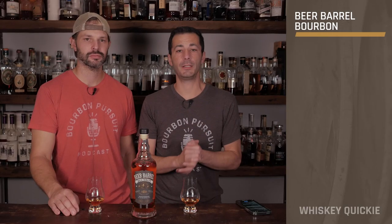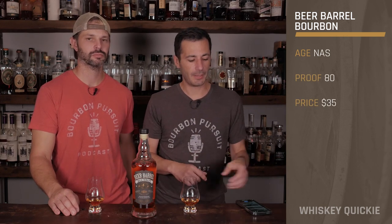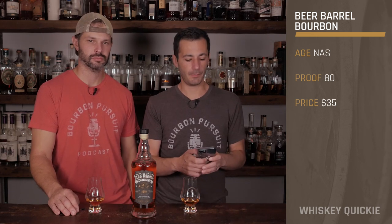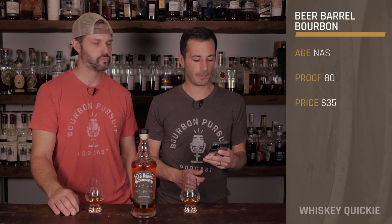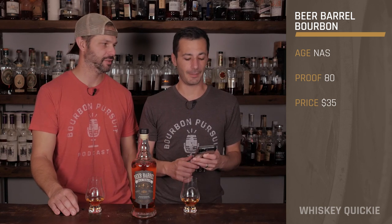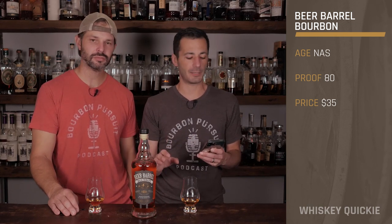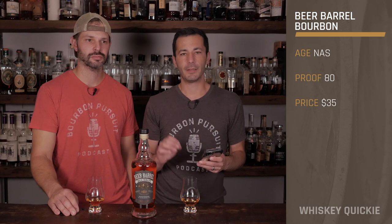Welcome back to another whiskey quickie. Today we're taking a look at somebody who went from beer into the whiskey side of the house — this is New Holland's Beer Barrel Bourbon. Are you a big fan of New Holland's Dragon's Milk? Yeah, I love that stuff, it's good stuff. And this has a big tie into it. This is an 80 proof bourbon that has been distilled by New Holland.